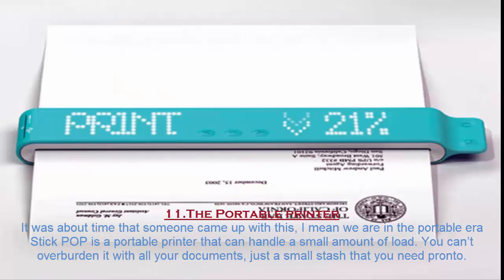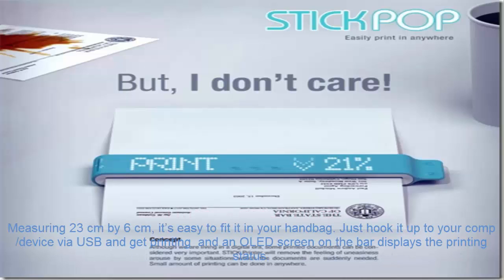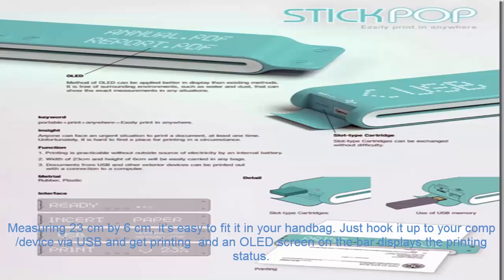Number 11. The Portable Printer. It was about time someone came up with this — we are in the portable era. Stick Pop is a portable printer that can handle a small amount of load. You can print just a small stash of documents that you need right away. Measuring 23 cm x 6 cm, it's easy to fit in your handbag. Just hook it up to your device via USB and get printing; an OLED screen on the bar displays the printing status.